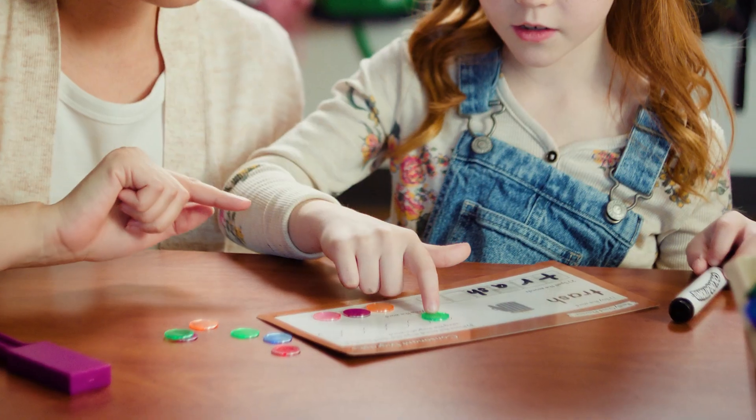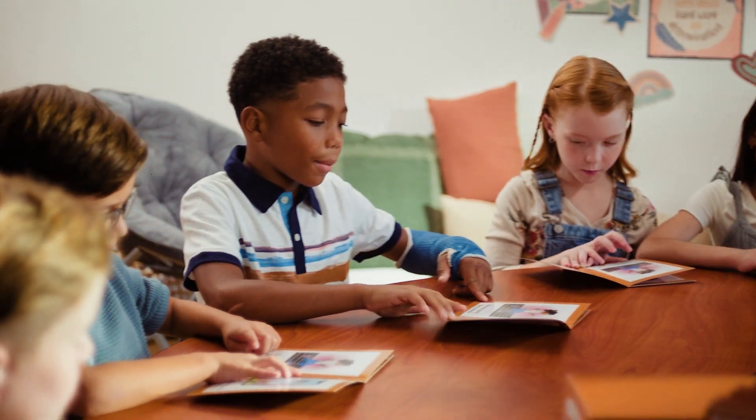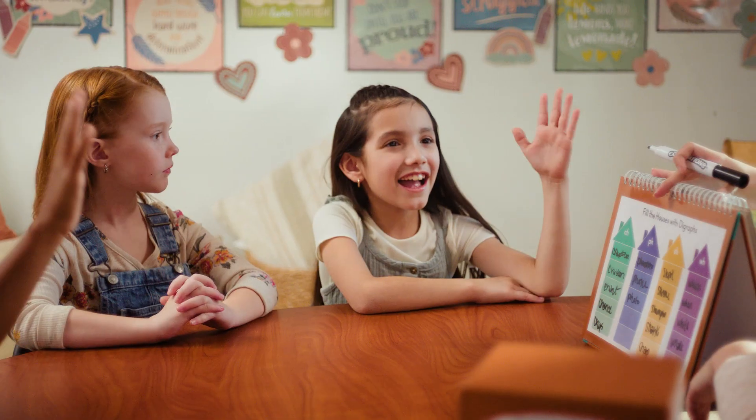By helping students understand letter-sound relationships and patterns, Really Good Phonics builds literacy skills and confidence.